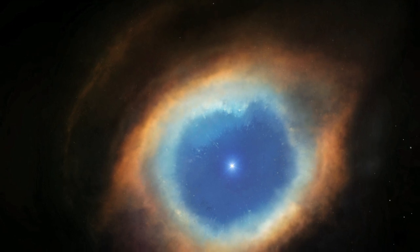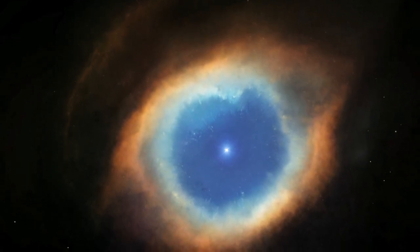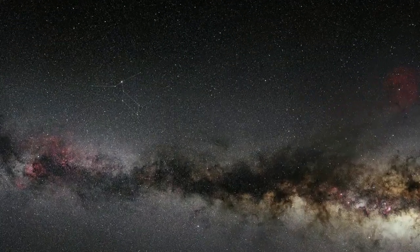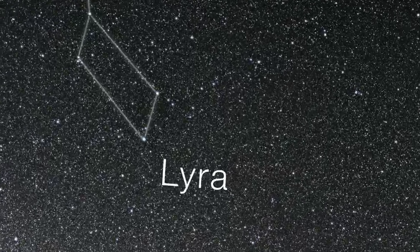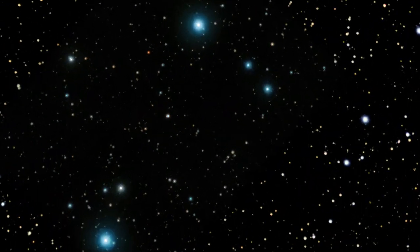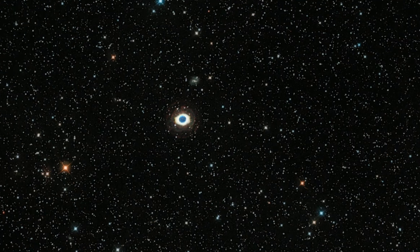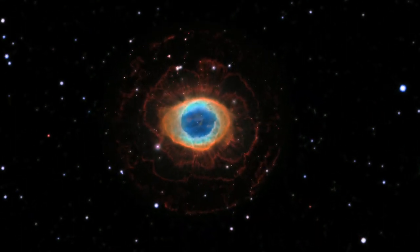One of the most famous of these nebulae is an object called Messier 57, also known by its more popular name, the Ring Nebula. Fairly bright and close to Earth, the Ring Nebula lies just over 2,000 light-years away from us. It is a prominent example of a planetary nebula, where a dying star, like our Sun, has pushed its outer layers out into space.